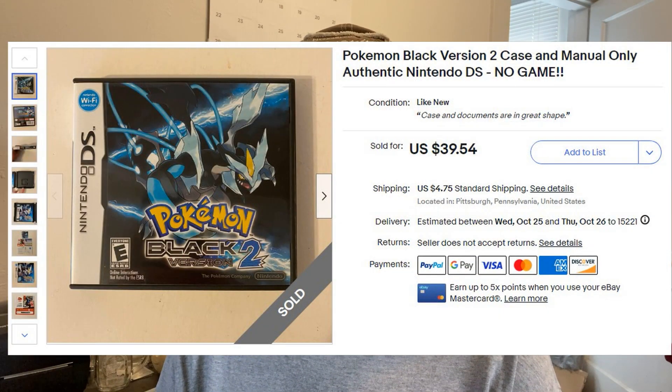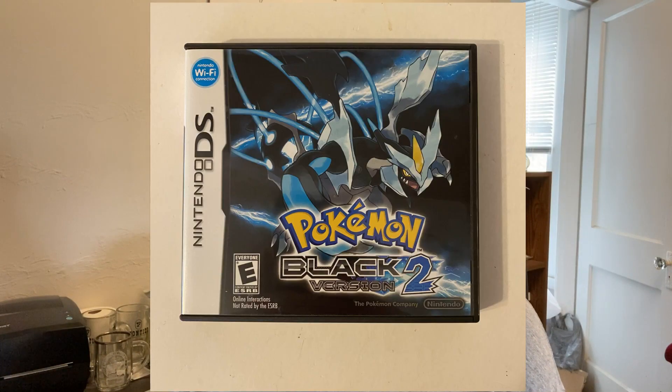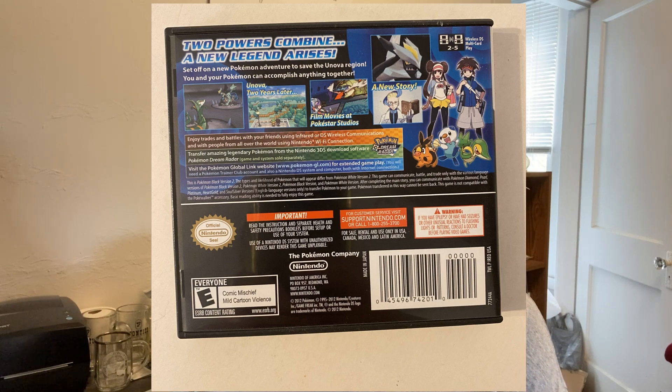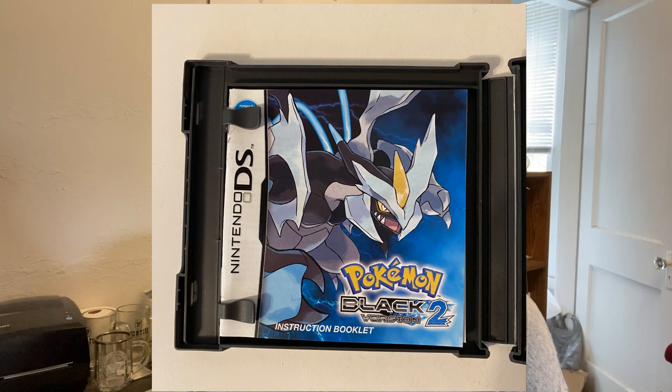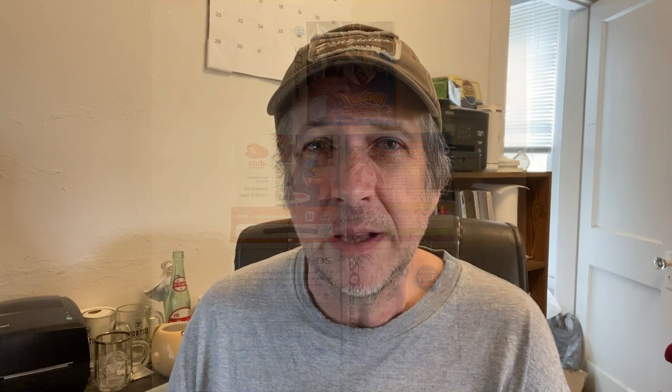Not every VCR does well, but if you come across one you might want to check the sold comparables on eBay. Pokémon Black Version 2 box for Nintendo DS — this was only the box, not the game. Came with the manual and stuff like that. This came from a lot I got at a local online auction — it was a lot of empty game cases. The cost was $6.36, this one went for $39.54, and my profit there was $27.60. Just because a case doesn't have the game doesn't mean there isn't some value there. If you see some empty cases, you might want to look those up.